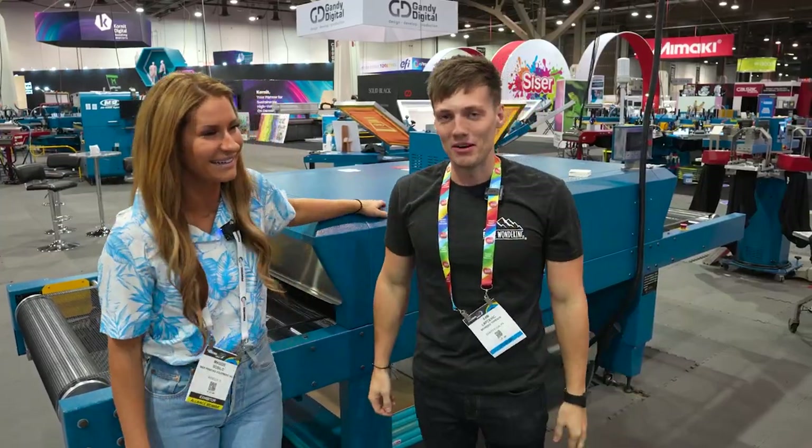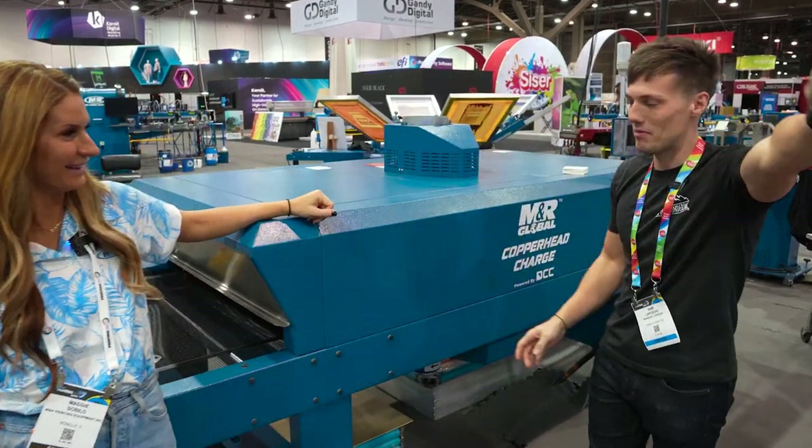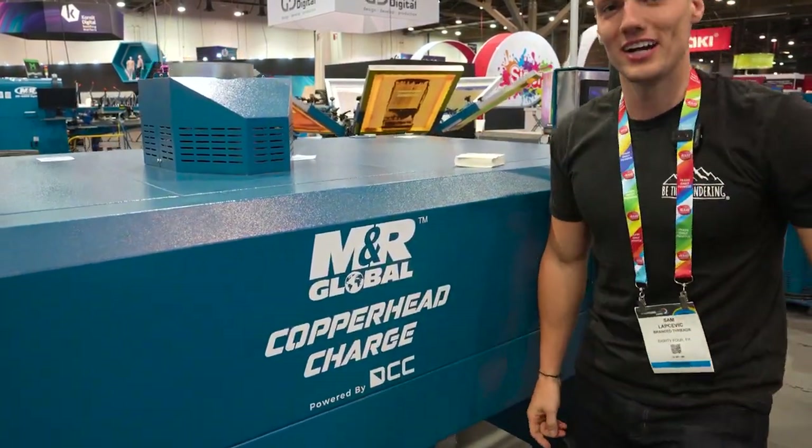So basically, MNR has asked me to help in the development for the launch of the new MNR Global Copperhead Charged Dryer.